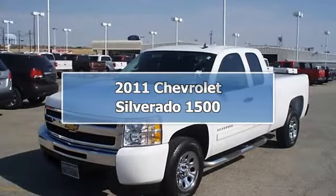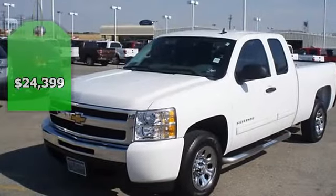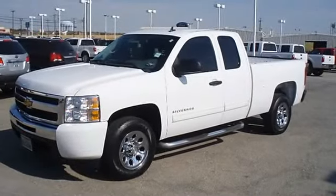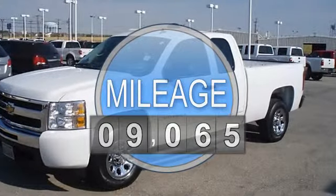Just like new, this 2011 Chevrolet Silverado 1500 will take care of your hauling needs. One owner, locally owned, and with just 9,065 miles, this truck is barely broken in.